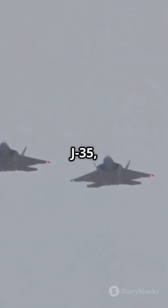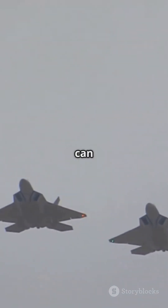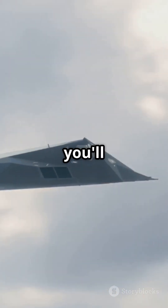So, from J-20 to J-35, China's stealth fighters aren't just new — they're a sign of how fast military tech can transform. Blink, and you'll miss the next leap.